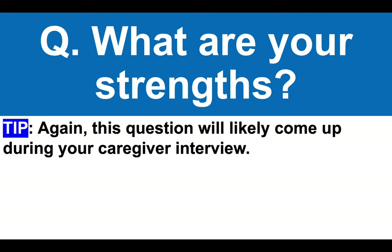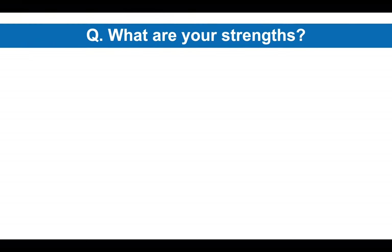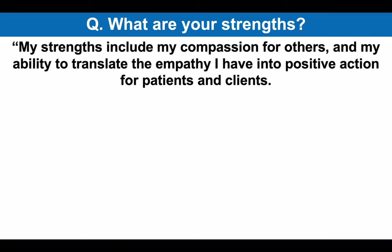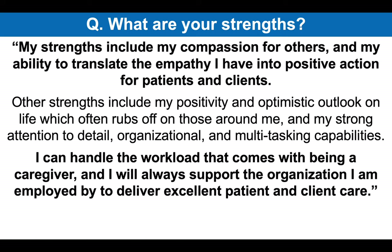This question will likely come up during your caregiver job interview. My strengths include my compassion for others and my ability to translate the empathy I have into positive action for patients and clients. Other strengths include my positivity and optimistic outlook on life, which often rubs off on those around me, and my strong attention to detail, organizational and multitasking capabilities. I can handle the workload that comes with being a caregiver and I will always support the organization I am employed by to deliver excellent patient and client care.